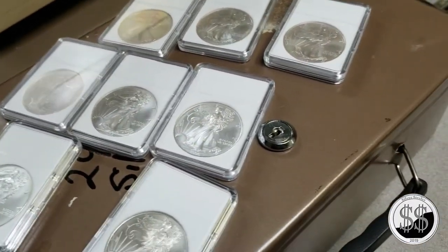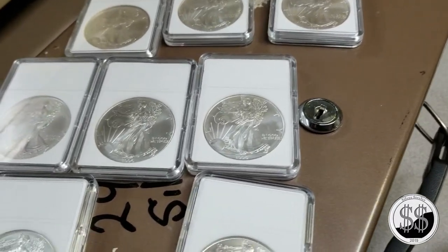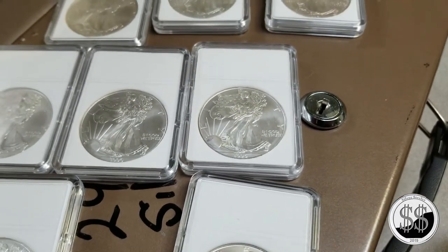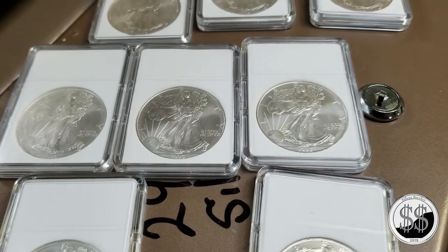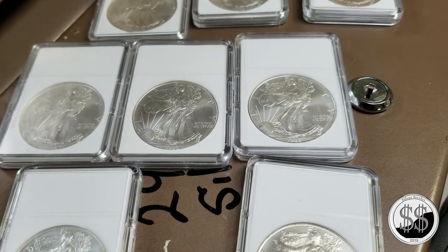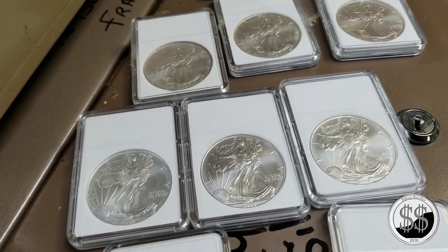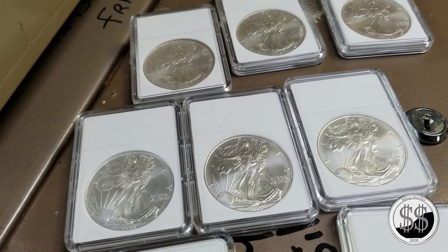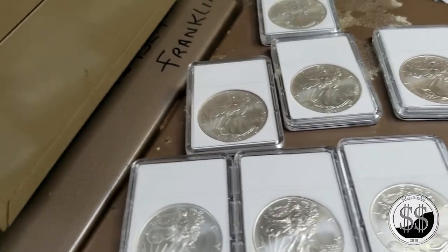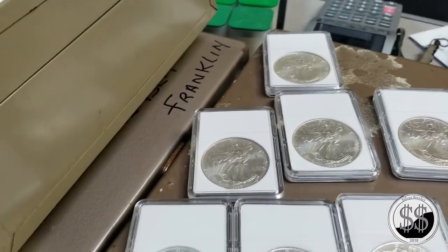Normally when a coin dealer buys a coin, we try to buy in the 60 to 70% range of gray sheet. At $55 a piece on the gray sheet, that puts the coin at $33 - what I would normally offer someone walking in the door. But I was lucky enough to get these at a decent price. I buy a lot from these people and they bring me a lot of stuff. I want to keep them happy, so I have to pay them decently. I could let you have these at $30 a piece - that's 54% of book value, below what you can get them anywhere else.